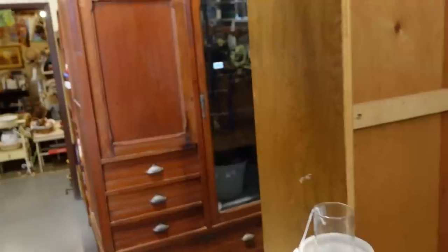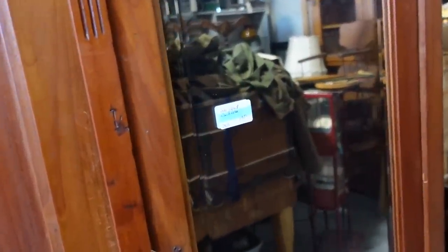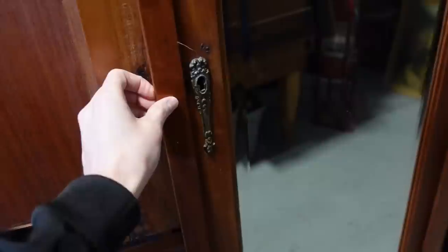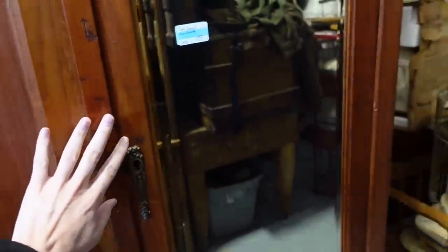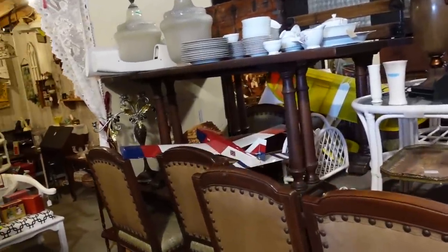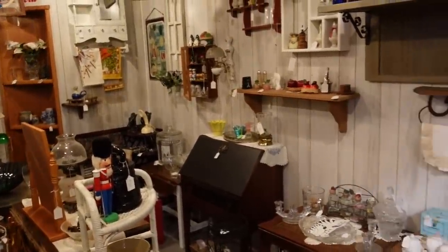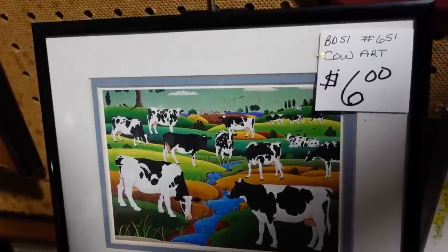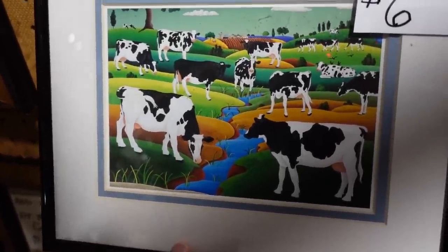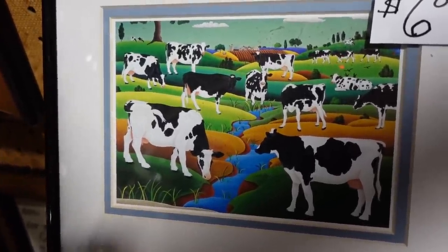We're going to keep looking. Look at that big ol' thing — you could put a whole body in that. $195. It's a wardrobe. I don't want to open it — I feel like a spirit is going to come jumping out at me, and I don't want spirits in my body. What a beautiful room. I like the wood paneling. It says 'cow art' for $6 and I kind of like it. Something's wrong with me these days because I never thought I'd be looking at cows in a field.